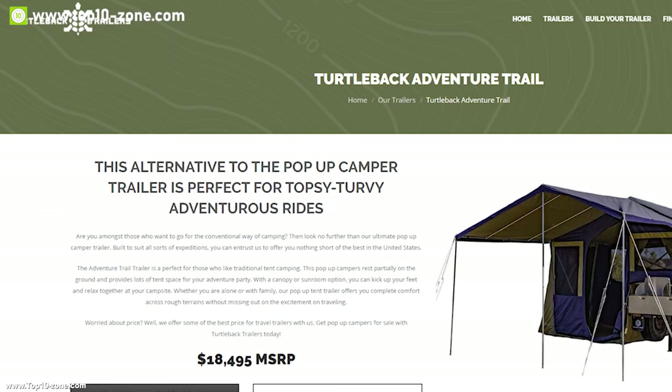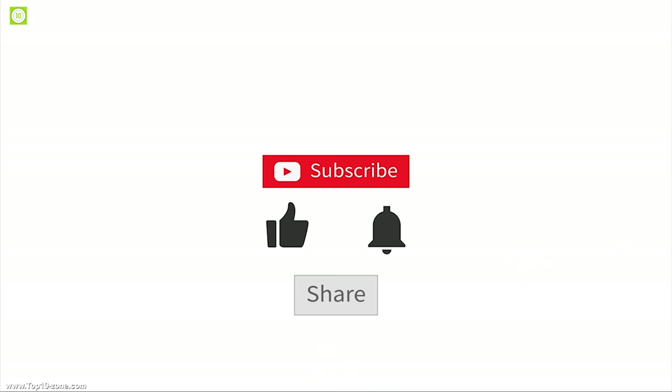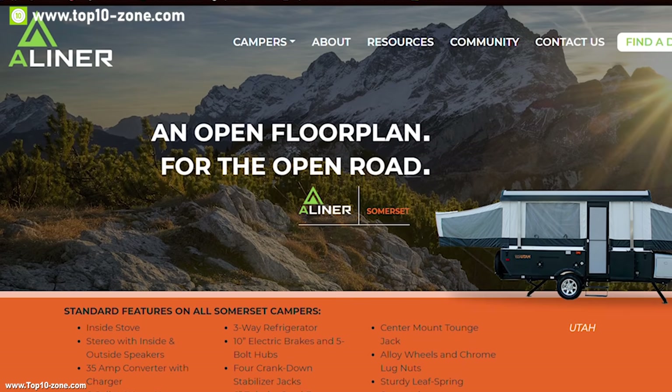It's easy to set up, and its side-folding design makes it the perfect pop-up trailer for your off-the-grid adventures. With good reviews and ratings, you can get this pop-up camper trailer at around $18,500.